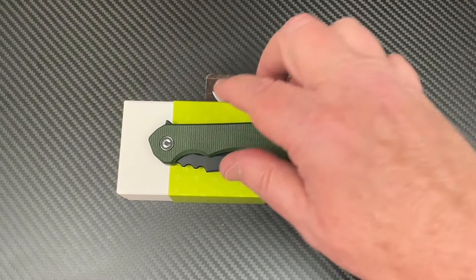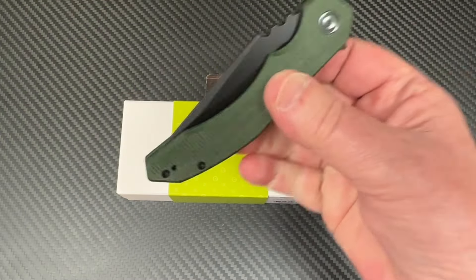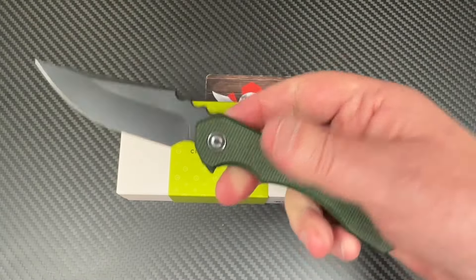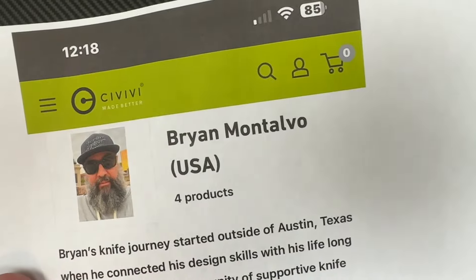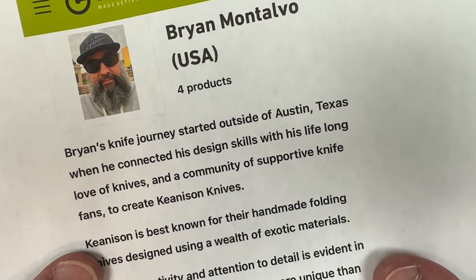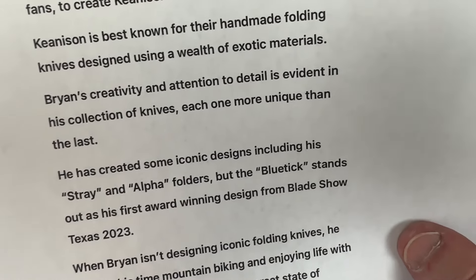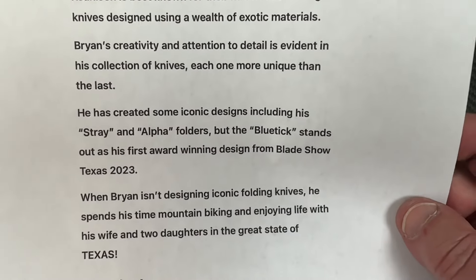We've got CIVIVI in the house — the Blue Tick. This is coming out April 9th, that's the release date I've been told. This is a collaborative design. The designer is Brian Montalvo, the Keenest and Knives guy out of Austin, Texas. This is an iconic design including the Stray and Alpha, but the Blue Tick stands out as his first award-winning design from the Blaze Show Texas 2023.